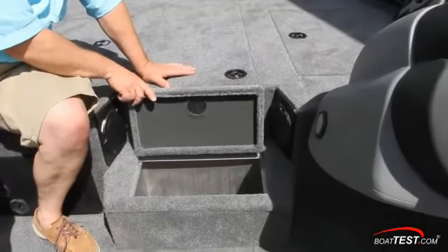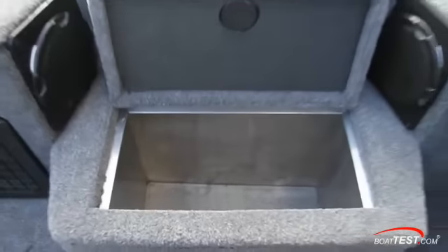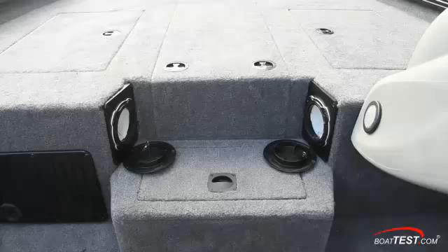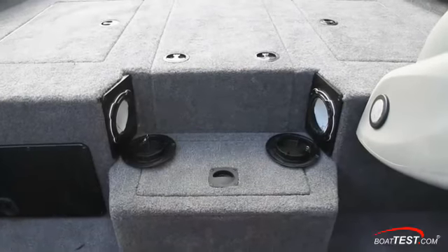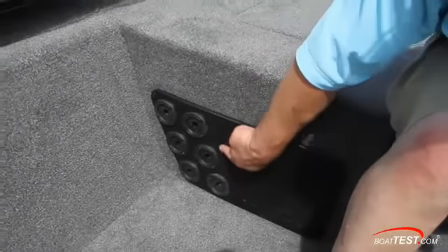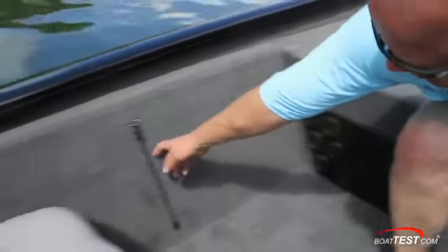In the step up to the forward casting deck, the Pro Team 195 TXW has an integrated cooler. For small item storage, these tubular compartments are about 7 inches deep with a 3-inch diameter. Six more rods can be secured along the port side of the cockpit with dedicated racks and a bungee cord.